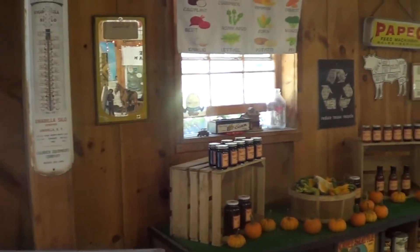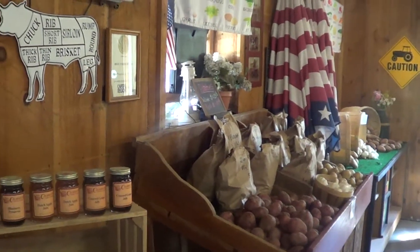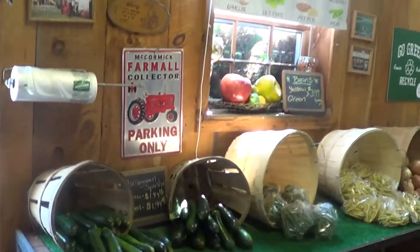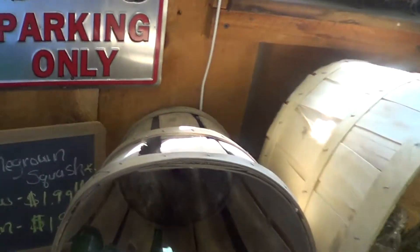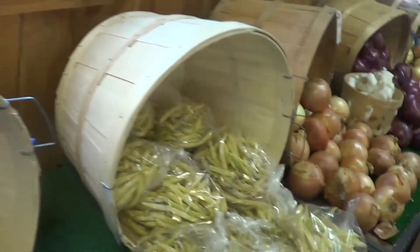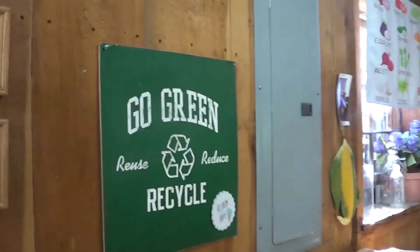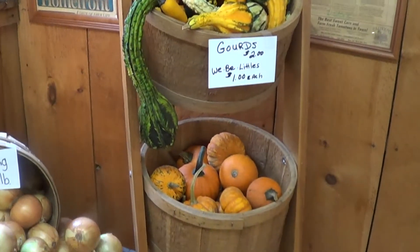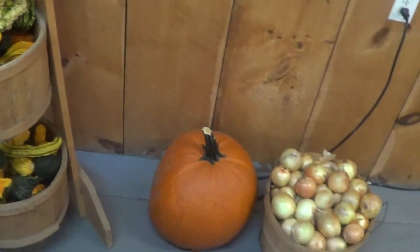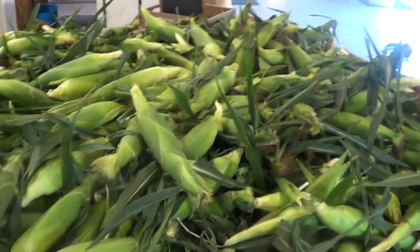We are inside Calhoun's. This is all their zucchini, beans, and wax beans. And this is what they're famous for — homegrown corn.